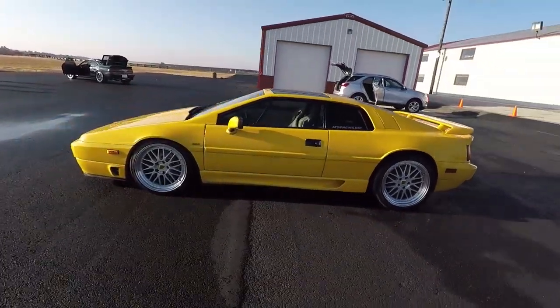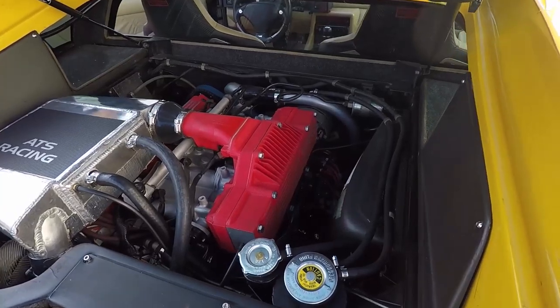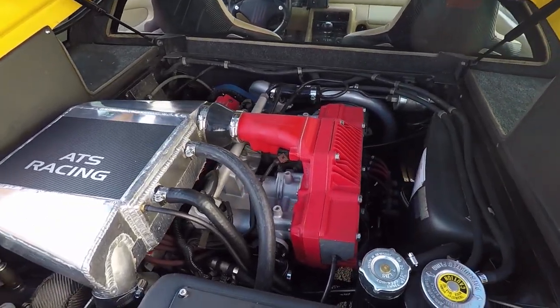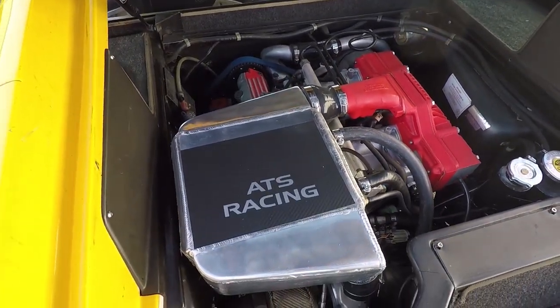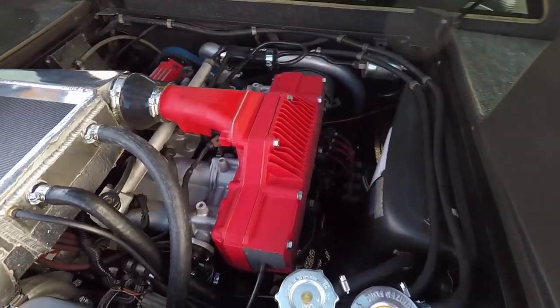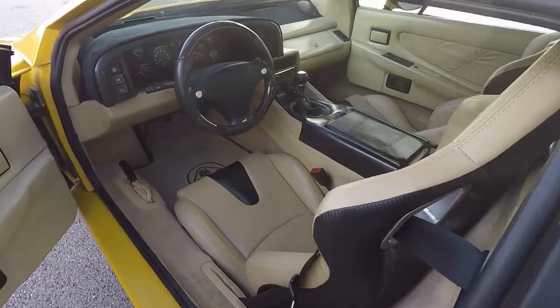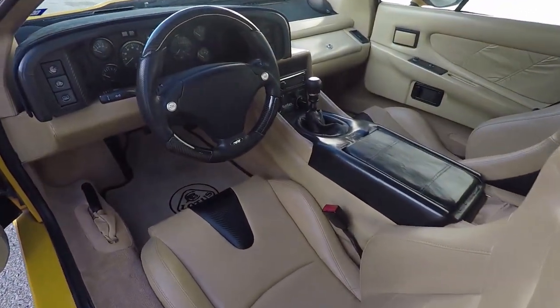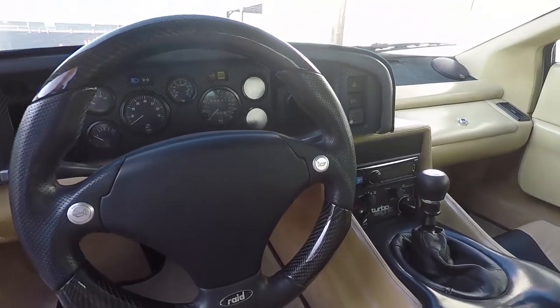2.2 turbo, and then you've modified this car further. We've added a Garrett GT3071R ball bearing turbo. We tripled the size of the intercooler. We opened up the exhaust — it's a three-inch downpipe that goes to a cutout, which is open right now. And we built a custom chip that runs larger injectors and such. This car still runs on 93 pump gas here in Texas.